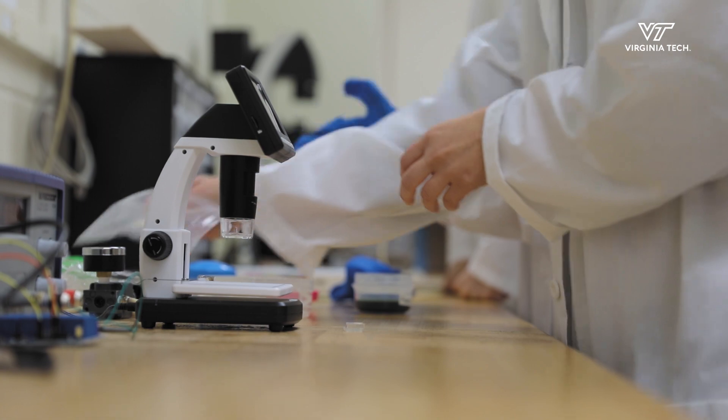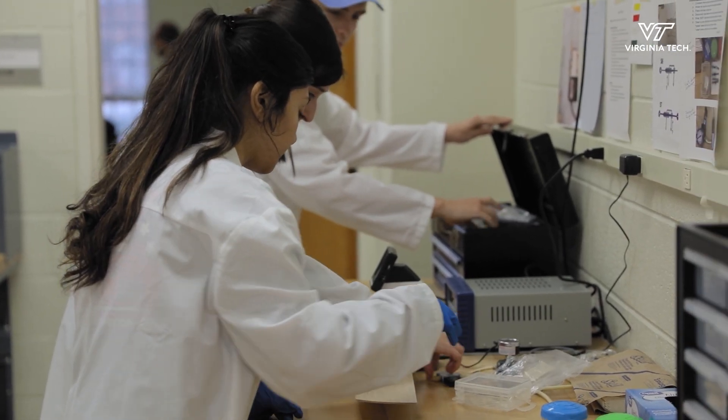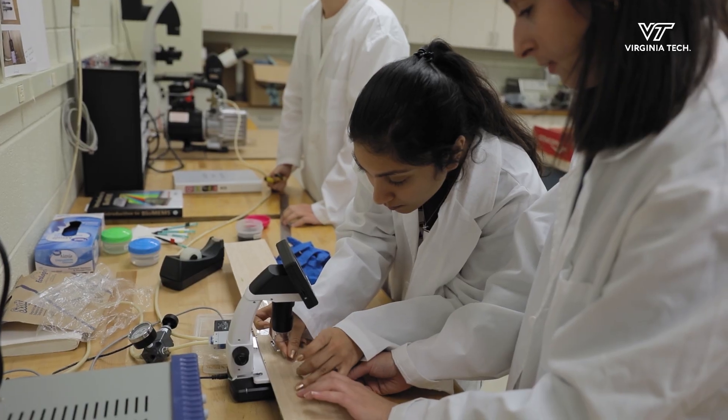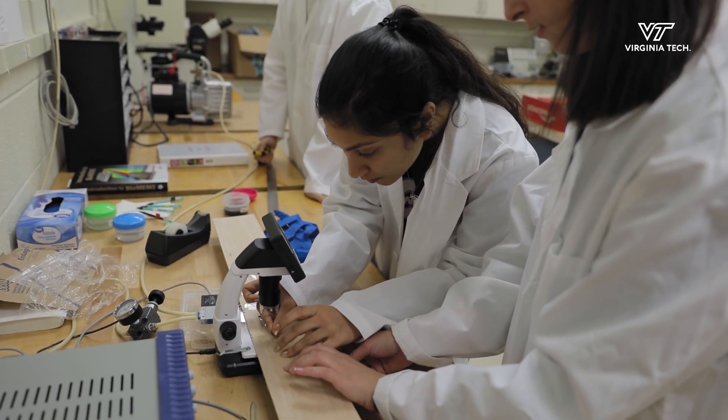Students will leave this lab with a strong computational foundation. They'll be able to think about a scientific problem and formulate hypotheses. They'll learn communication skills — how to explain their research to others in a way that's compelling and makes sense.